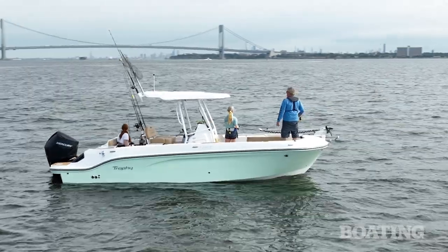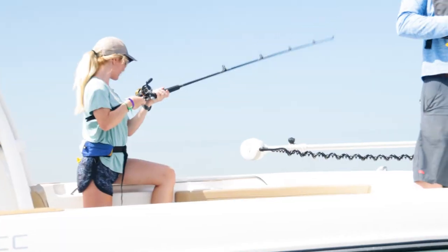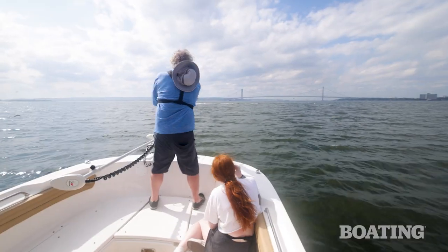We're going to be fishing for fluke — as we say in New York — aka summer flounder. These fish should be holding in the 80-foot depths south of the bridge. Let's re-rig now and see if we can catch ourselves a doormat.